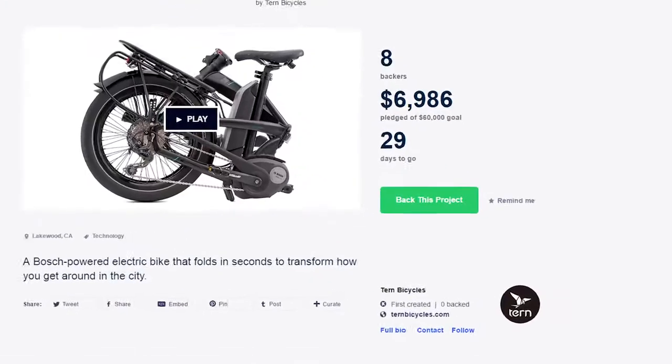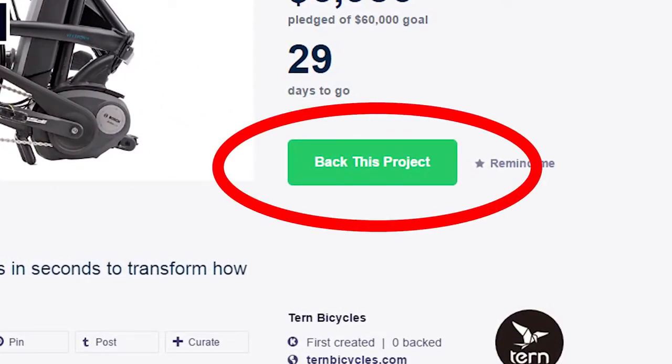By making a quality electric bike that is truly portable, we hope that we can help more people around the world ride bikes more. You can help make this dream a reality — just back this project and choose your reward. From the team at Tern, we want to thank you for taking the time to listen, and we really hope that you join us in our goal of making sustainable transportation a reality. Thanks a lot.